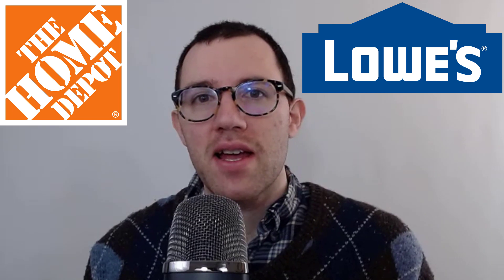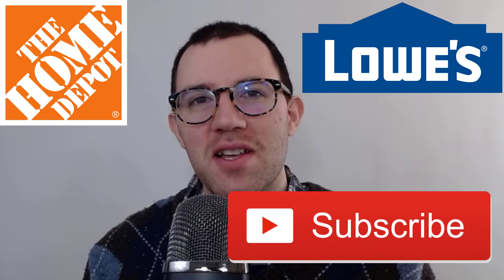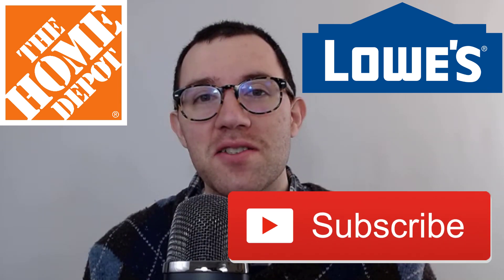If you're new to the channel, my name is Dan. I'm a business school professor interested in accounting and finance, so if you're into investing or saving, hit that subscribe button to check out more videos like this one. Alright, let's get started.